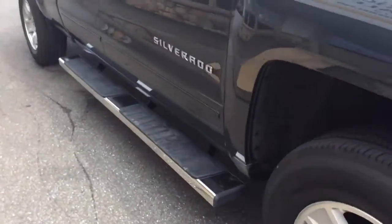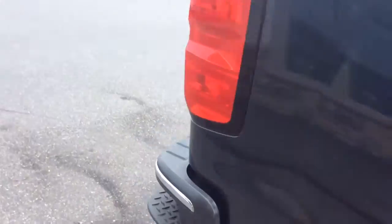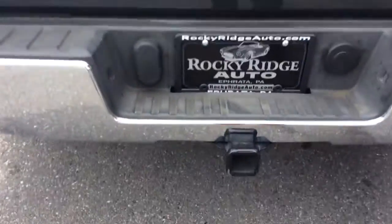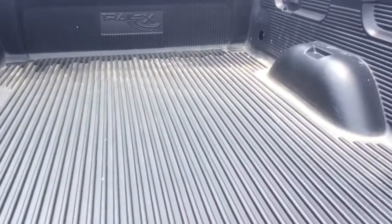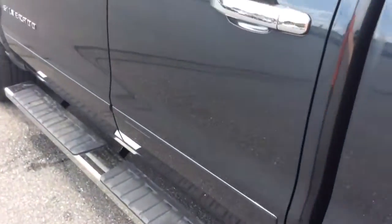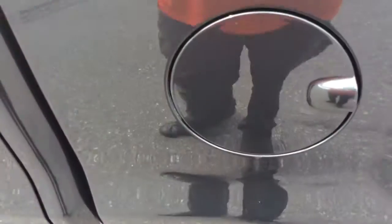It has a chrome front grille and chrome door handles. The exterior is free of any major scratches, dents, or dings. It has side steps to help you get in. A tow hitch is already installed. 2018 Silverados have a locking actuator to lock your tailgate, which is a nice feature — it's just part of your locking system. A bed liner is already installed on this one. The exterior is free of any major scratches, dents, or dings. It also has the capless fuel design — no fuel cap to fumble with.